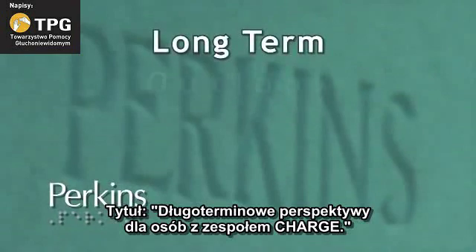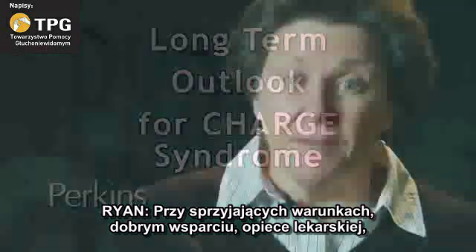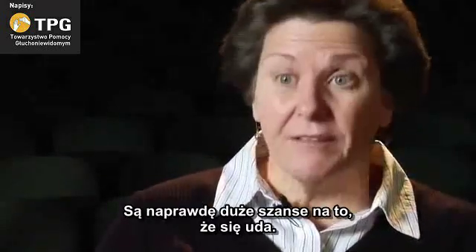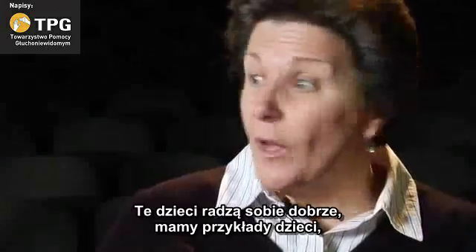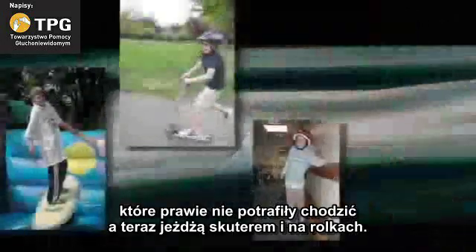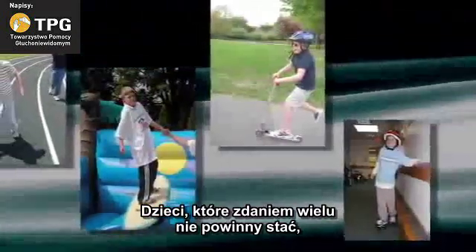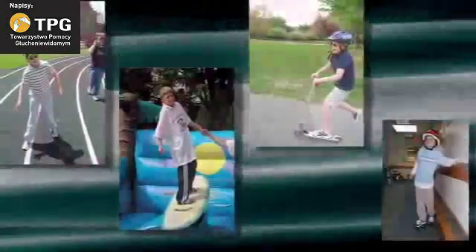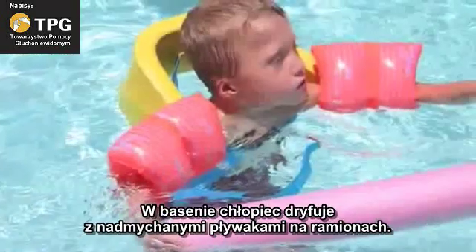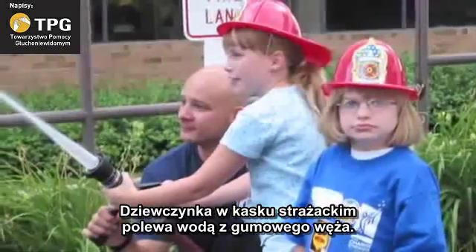A title: Long-Term Outlook for CHARGE Syndrome. Given all the right set of circumstances — the right supports, medical care dealt with, and people right behind them — there's great optimism that is possible. The kids are doing well. Around the world, kids who were barely able to walk are now on scooters and roller skates — kids nobody ever thought were going to stand up because their balance was so poor. In photos, a boy in a red fireman's hat grins, a boy floats in a swimming pool, and a girl squirts water from a hose.